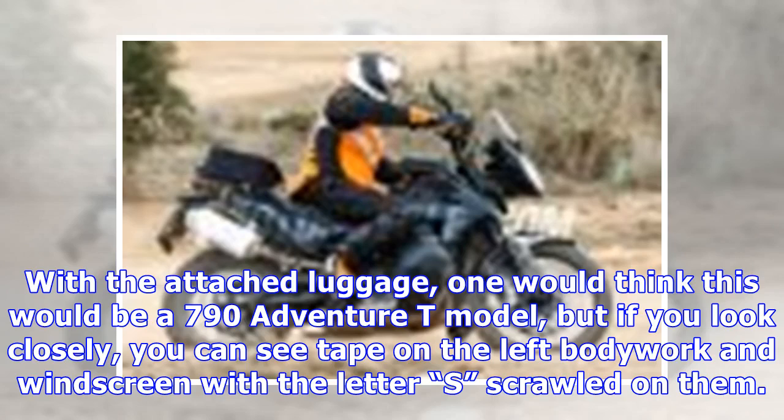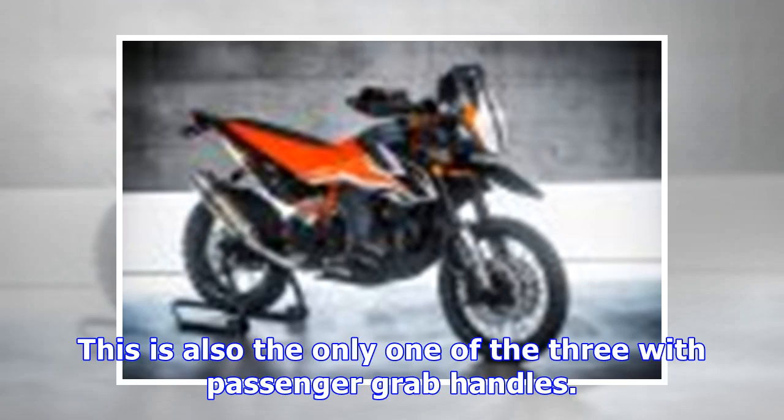With the attached luggage, one would think this would be a 790 Adventure T model, but if you look closely, you can see tape on the left bodywork and windscreen with the letter S scrawled on them. Besides the addition of luggage, the model marked S sports carbon fiber lower side panels and a taller, clear windscreen. This is also the only one of the three with passenger grab handles.